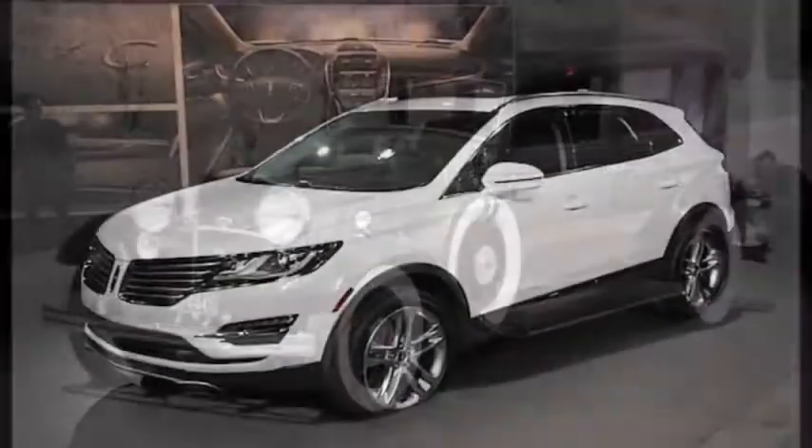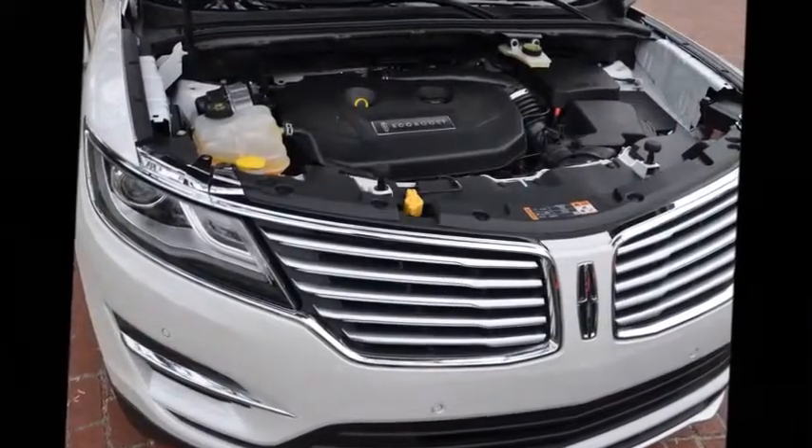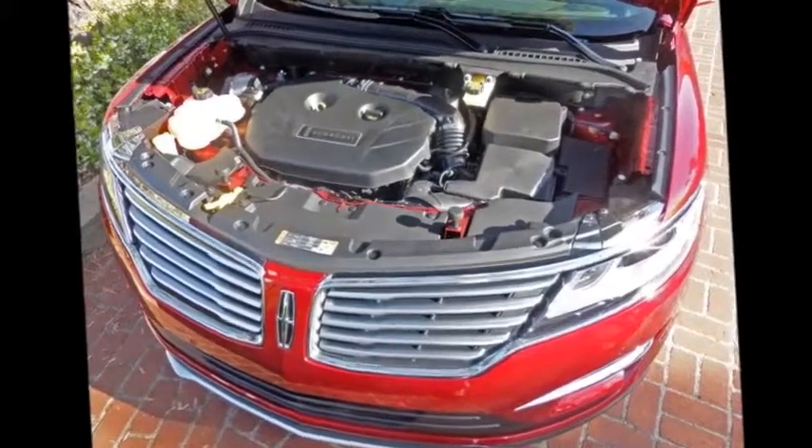Lincoln Motor Company wanted to make a statement, and they certainly did. Lincoln is back, and trust me, you'll want to be a part of it. The Lincoln MKC is available in two engine options: the 2.0L EcoBoost with a front-wheel or all-wheel drive option, and the 2.3L EcoBoost available in all-wheel drive.